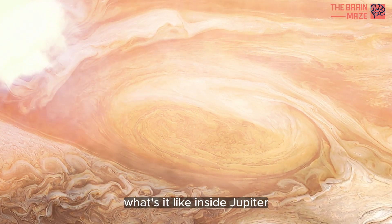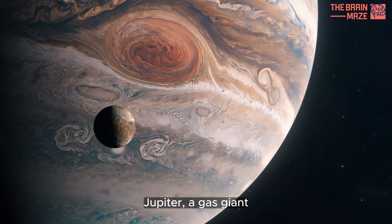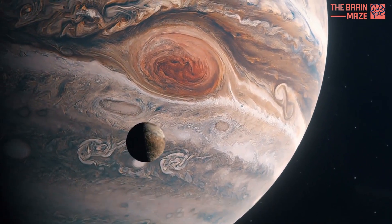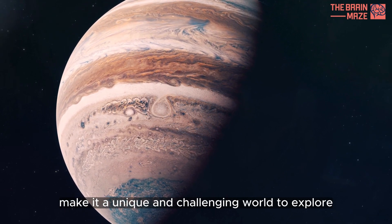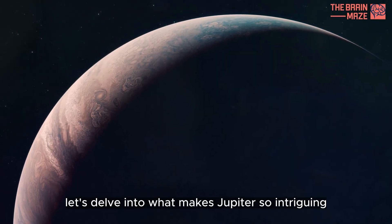What's it like inside Jupiter? Jupiter, a gas giant, is composed mainly of hydrogen and helium. Its massive size and powerful magnetic field make it a unique and challenging world to explore. Let's delve into what makes Jupiter so intriguing.